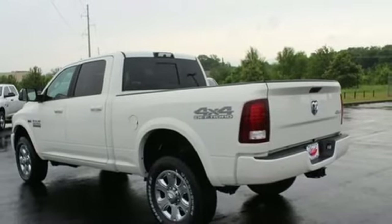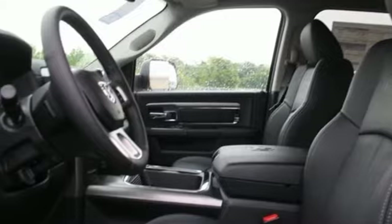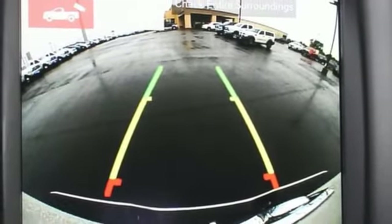Wi-Fi hotspot, front heated and ventilated leather split bench seats, aluminum wheels, HD suspension, auto dimming rear view mirror and power tilt down heated mirrors.